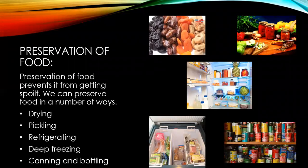The next topic is preservation of food. Food preservation prevents food from getting spoiled. We can preserve food in a number of ways. In the first method, drying, we remove the water content of the food — for example, drying grapes to get raisins. In the second method, the pickling method, we mix fruits and vegetables with salted oil — for example, mango pickle and lemon pickle.